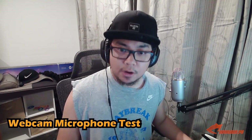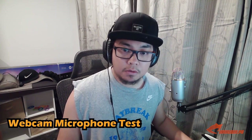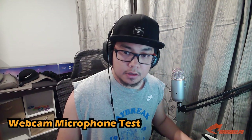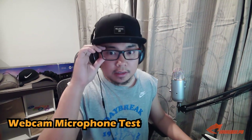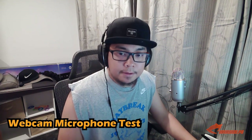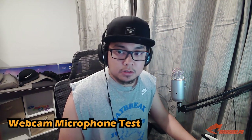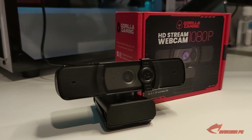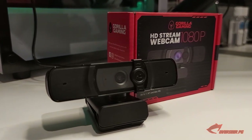This is the day test with a well-lighted room and the selfie LED light on. And this is a sound check — a microphone test for the Gorilla Gaming Webcam. One, two, three, four.